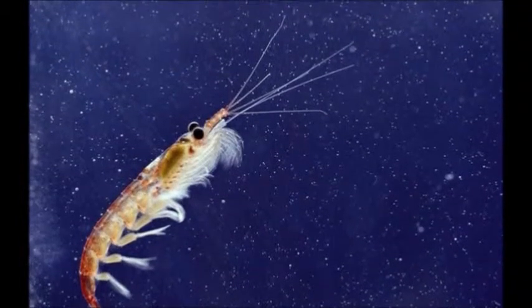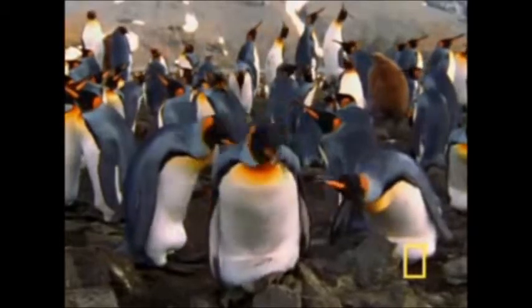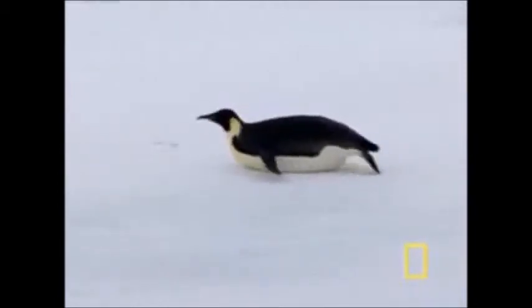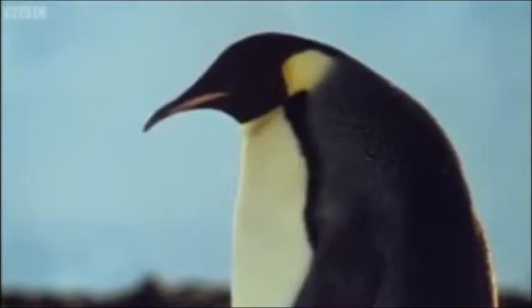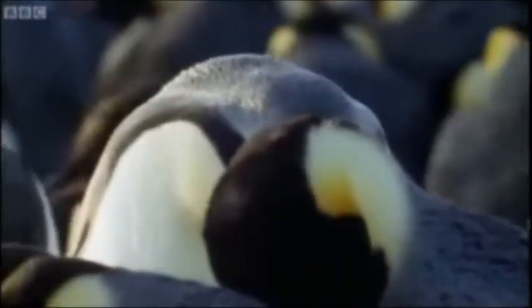Moving further up the food chain, we come to the penguins — the emperor penguins. They are native to the Antarctic and have evolved to its environment by having densely packed feathers. And although this bird is a land animal, it can dive under the sea over 550 metres deep for up to 20 minutes. Their diet is mainly fish, like krill and squid, and they are secondary consumers, but are hunted by the orca and the leopard seal.